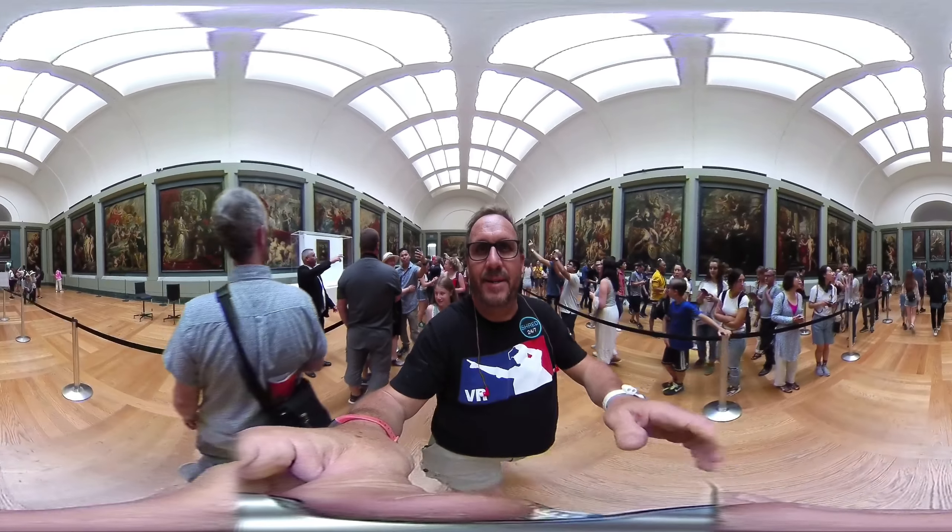Here we have the Mona Lisa — if you're looking now, this is the Mona Lisa in 360 degrees. Absolutely beautiful. Look around the whole room — it's pretty impressive. It's one of the most amazing paintings, really impressive.